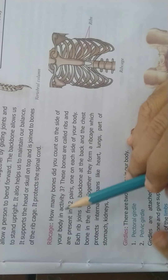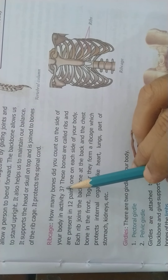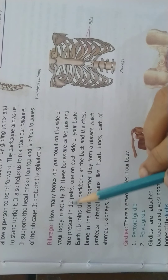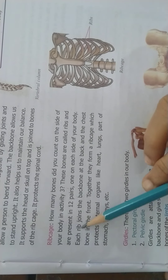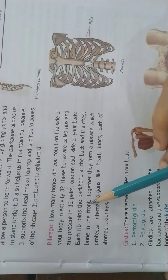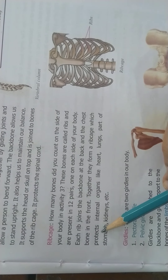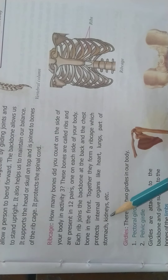The next topic is the ribcage. These bones are called the ribs and are present in 12 pairs, one on each side of your body. Each rib joins the backbone at the back and the chest bone in the front. Together, they form a ribcage which protects internal organs like the heart, lungs, part of the stomach, kidneys, etc.